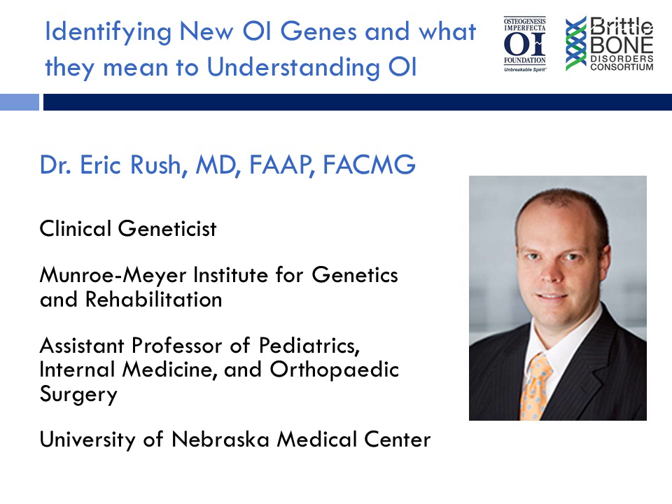Hello, and welcome to the Osteogenesis Imperfecta Foundation's monthly podcast. My name is Tracy Hart, and I'm the CEO of the OI Foundation. Each month, the OIF will be bringing you information about the diagnosis and treatment of Osteogenesis Imperfecta presented by an expert in the field of OI and rare bone disease. The podcasts are part of the ongoing educational effort of the National Institutes of Health's Newly Formed Brittle Bone Disorders Consortium and led by the OIF for medical education.